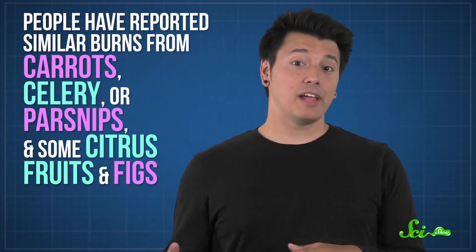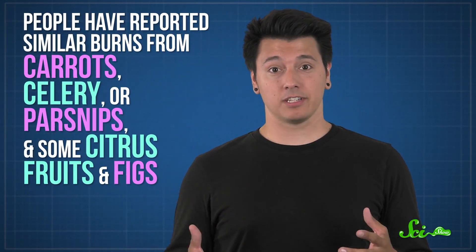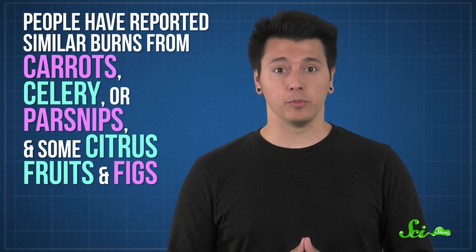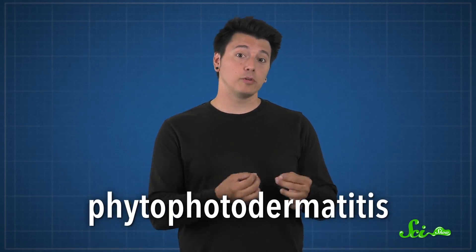Enough of these unwelcome disruptions, and the cells stop working. Hogweed's relatives actually produce these nasty compounds too, but usually at lower levels. People have reported burns similar to hogweed from contact with carrots, celery, or parsnips, as well as some citrus fruits and figs that also make furanocoumarins.